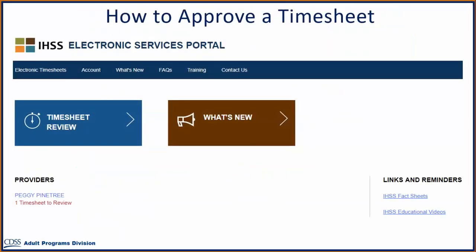On the main landing page, there are a few different ways you can access the timesheets to review. One way is to select the Electronic Timesheets link on the top menu bar. Another way is to click on the Timesheet Review link, which will take you to the Provider Timesheets Provider Selection screen.